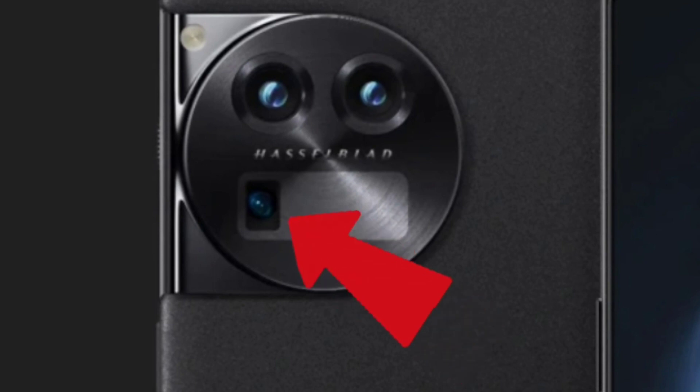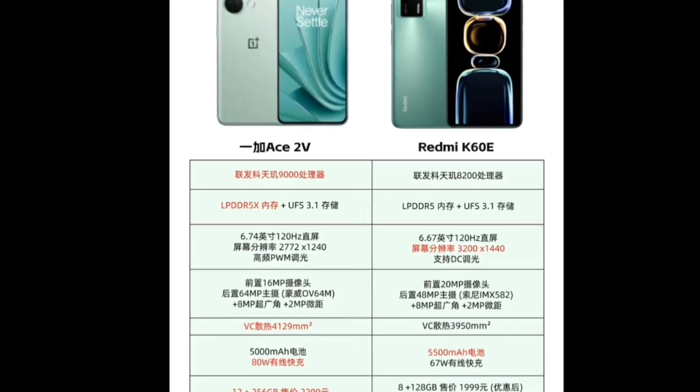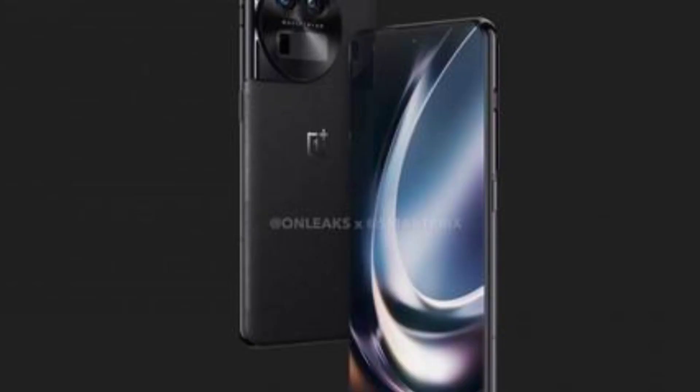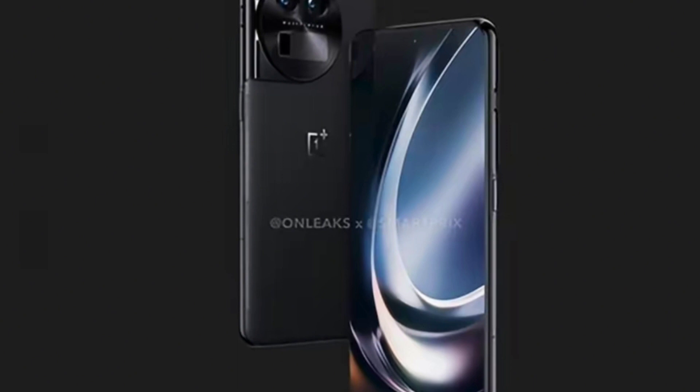The Hasselblad collaboration is still going strong, and the logo is in between these rows. The screen is likely curved, and the hole-punch cut-out for the selfie camera is centered, which is a big change for OnePlus, as even the 11 has it on the left side.